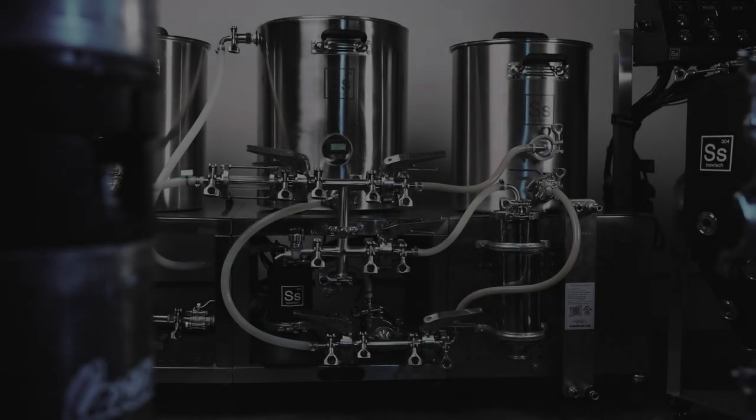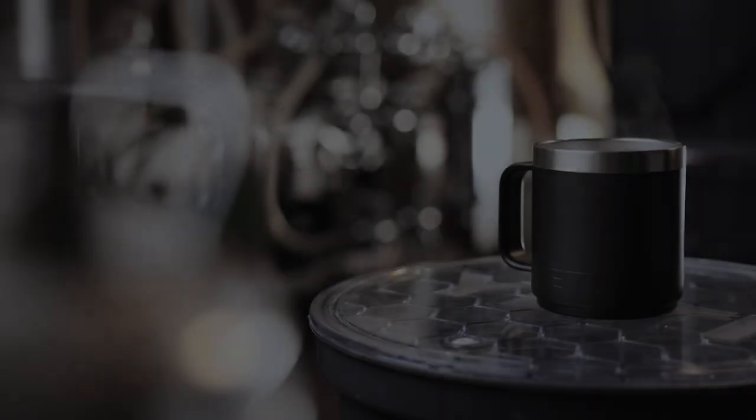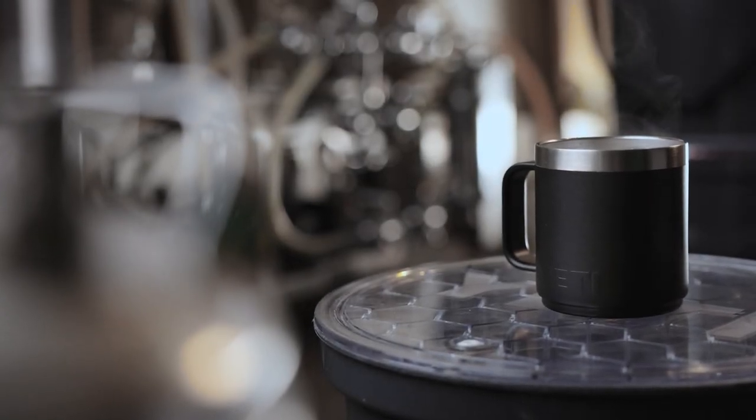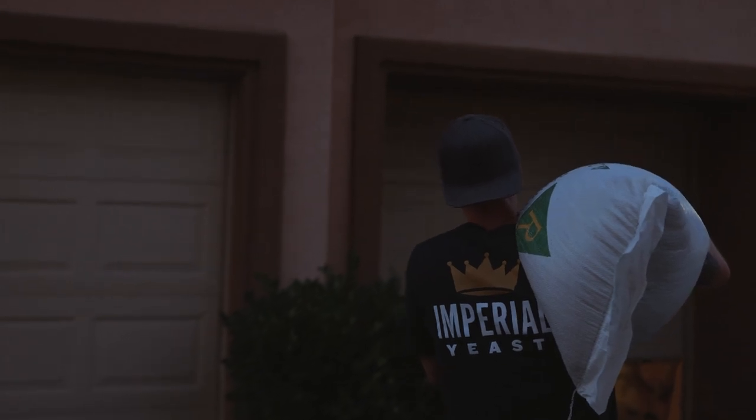I like to start first thing in the morning. There's something special about a hot cup of coffee, the stillness of an early morning, and a brew day ready to start.